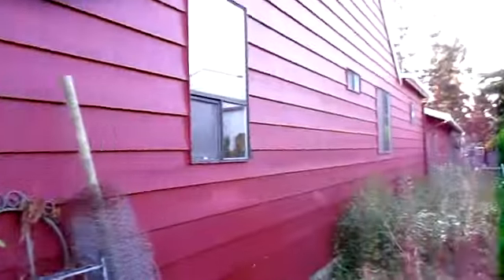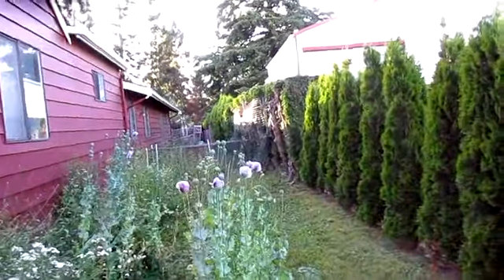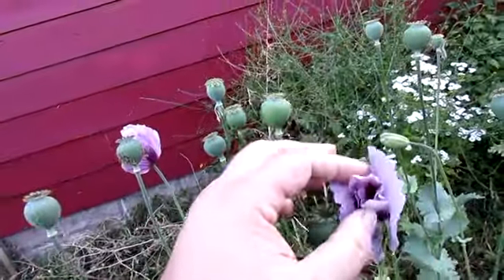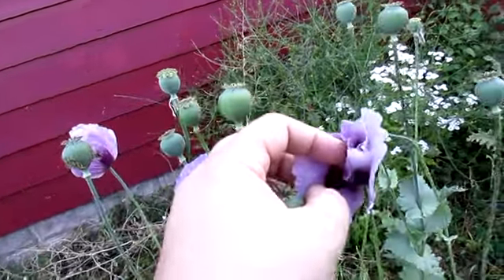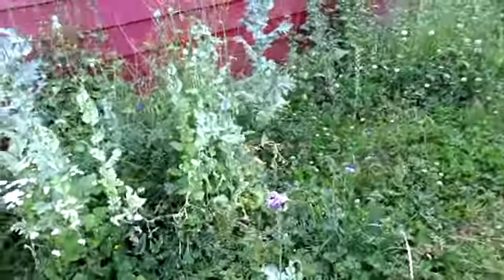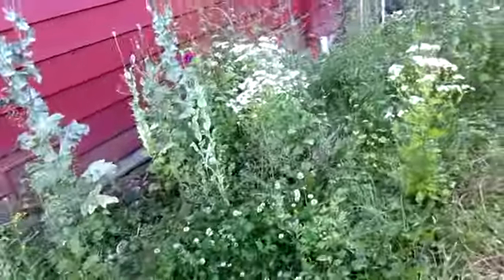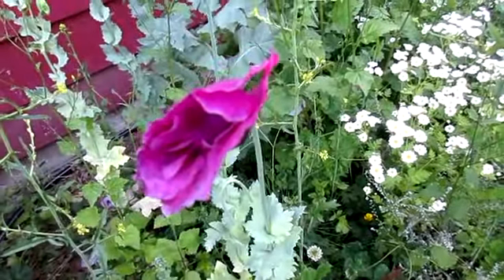No honeysuckle blooming yet. I do want to come over to the poppy stand. They're closed up right now because it's like 7:30 at night, but when they open they are so pretty. You can see the two shades of purple in there, and it looks like we have a different colored one here — a deeper shade. It's very pretty.